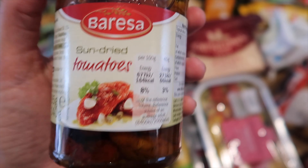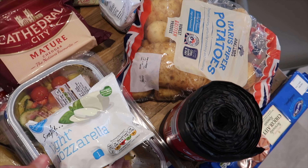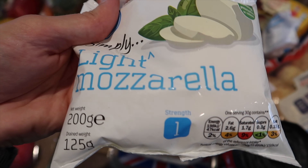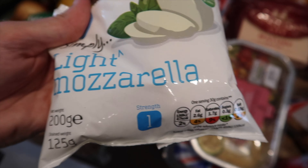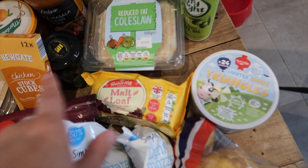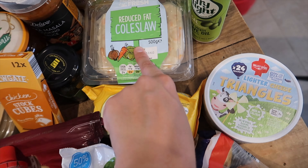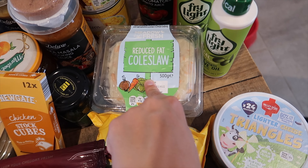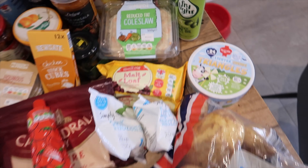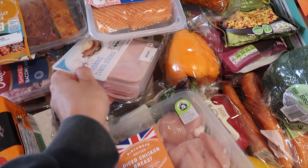Sean's got some Mini Cheddars - these are his favourite. We've also got a massive pack of loo roll, which we completely ran out of. We got a big pack of 24 and I think that was £8.50 for 24 rolls. The Andrex one was about £8.99, so a little bit more expensive. These are the ones we use anyway so I thought that wasn't a bad deal.